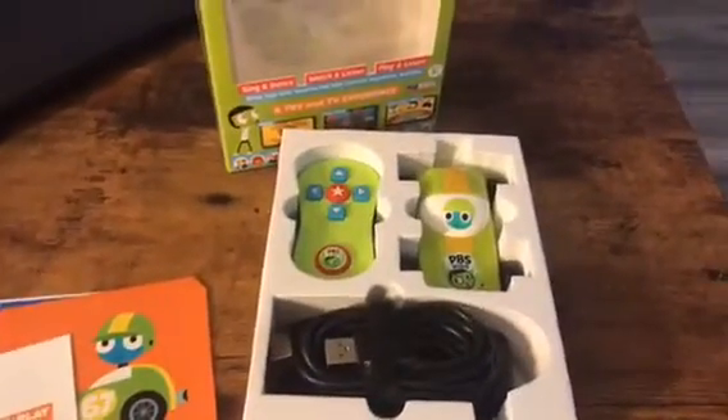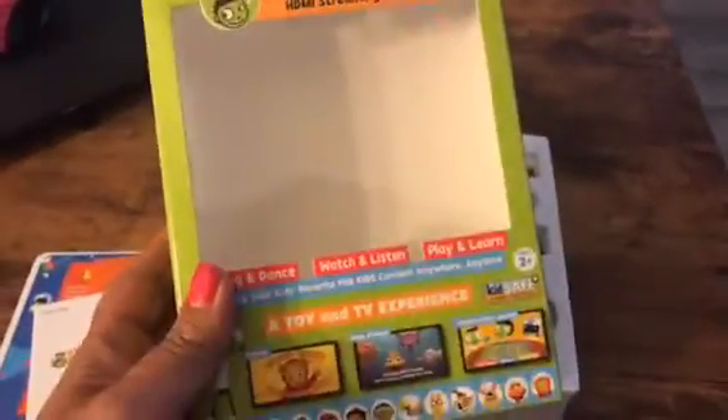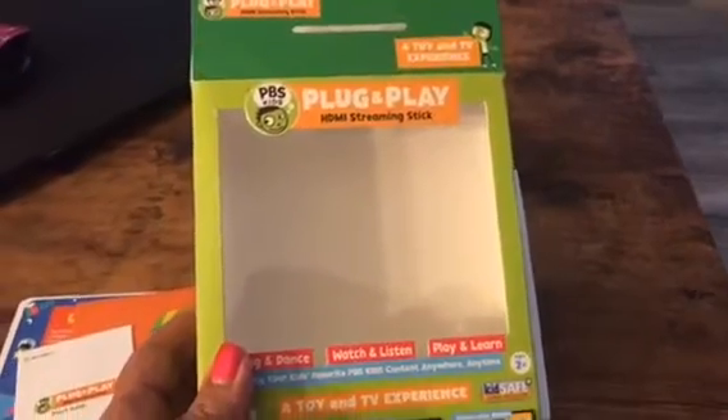You can see here where you plug it in — your streaming plug-and-play stick. You have your HDMI cables, your plugs, batteries — everything you need to get started is included. You can look for this online at Shop PBS, through Amazon, and also at your big box retail stores.